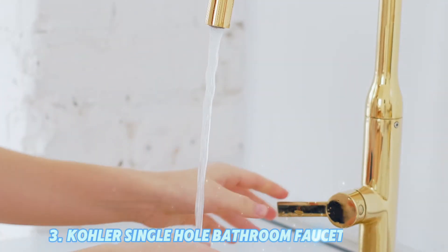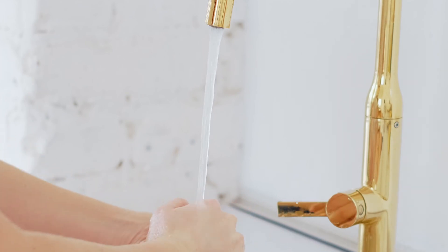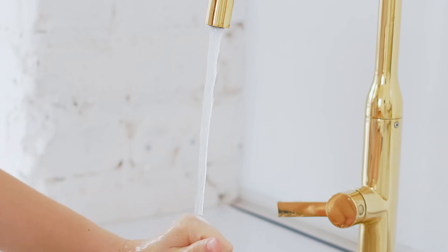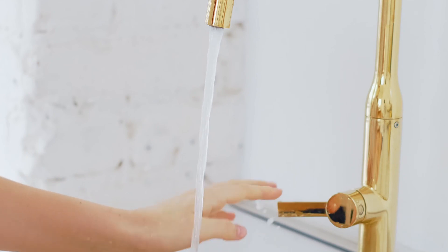Number 3: Kohler Single-Hole Bathroom Faucet. Design: Elegant and minimalist with smooth curves. Material: Premium metal construction. Features: Ergonomic single lever for temperature and flow control, and a durable finish that resists tarnishing and corrosion. Why choose: A stylish option that blends well with various bathroom styles.